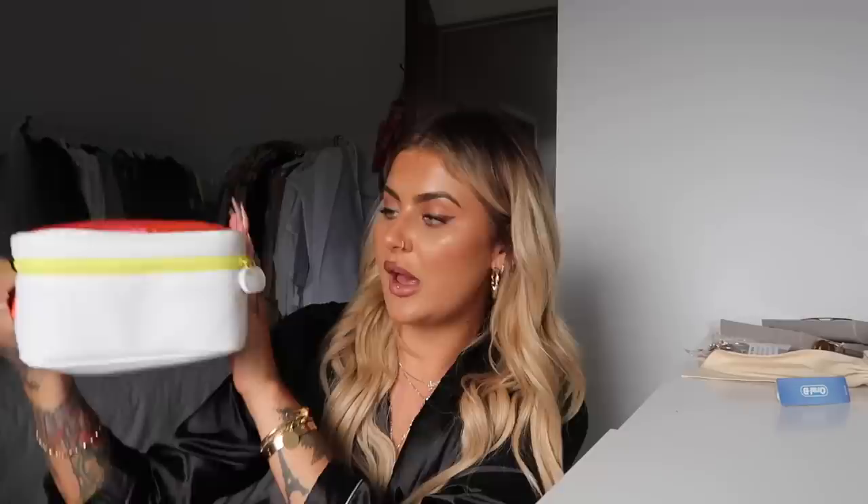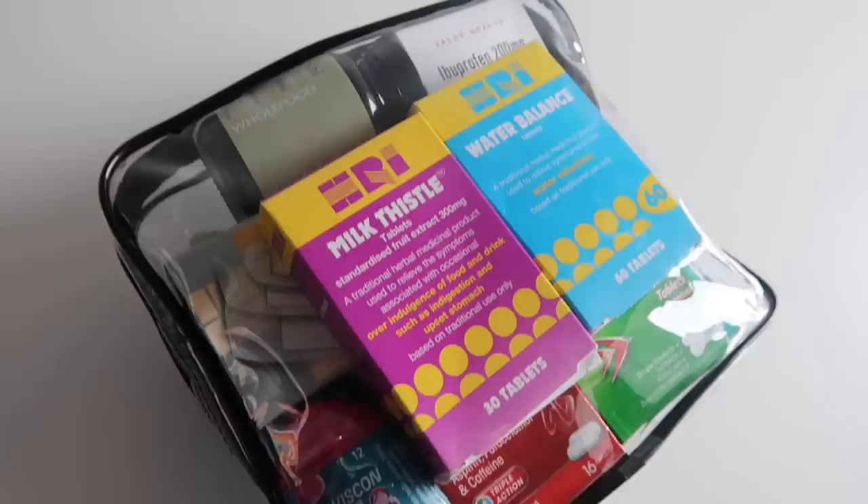I put all that stuff into this big Drunk Elephant bag — it's quite a sizable bag but it holds everything perfectly. And that is literally all my hair and body care in one bag.